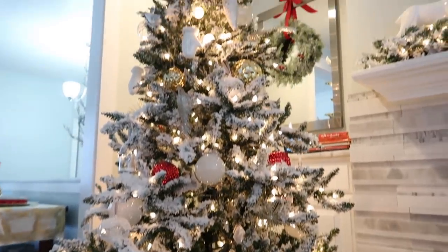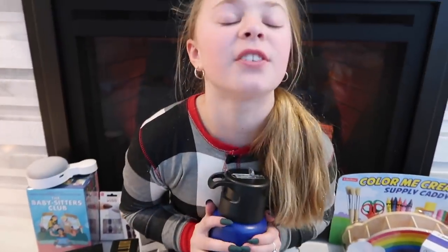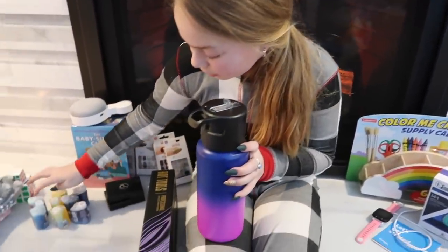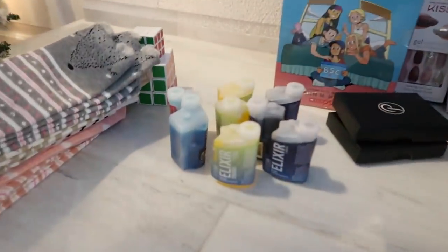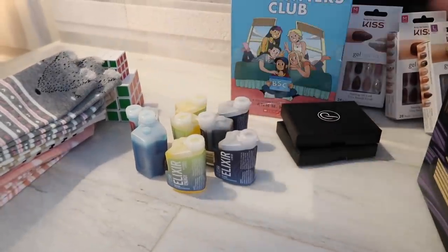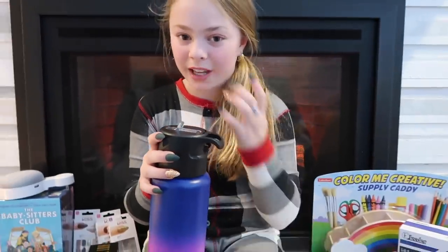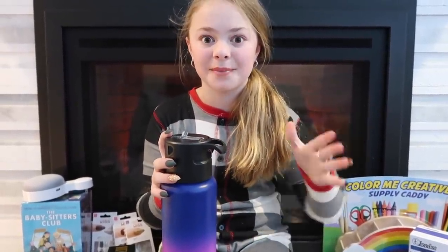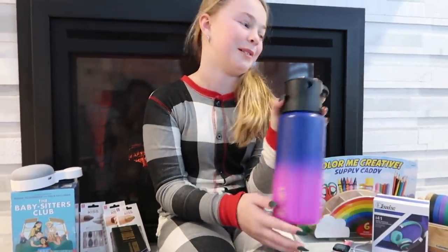It's Christmas 2019 and I want to show you what I got for Christmas. My favorite thing that I got this year is an infuse and it comes with these little flavors. I got the fruit punch, the lemon, and the grape. You can put it in the straw so when you're drinking your water the flavor comes with it. It's really cool and I really like the color of it. It's really pretty.